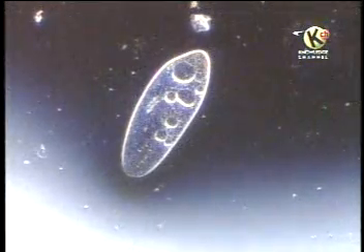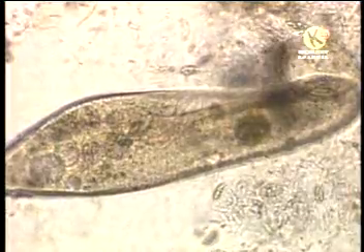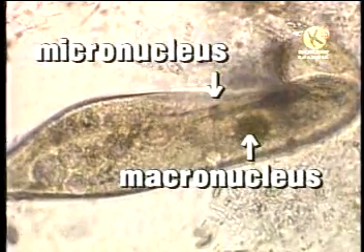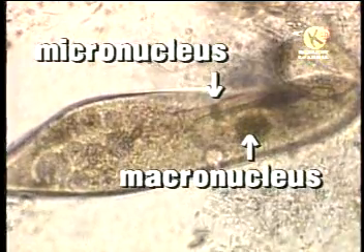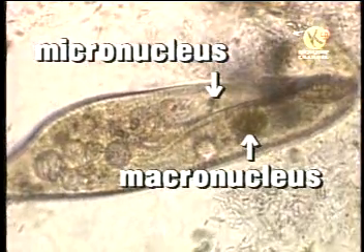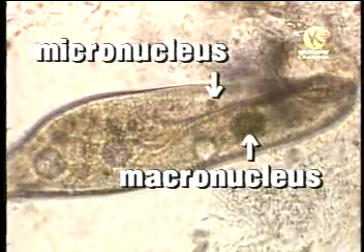Many paramecia have two nuclei within their cells. One is large and is called a macronucleus. The other, almost impossible to see, is small and is called a micronucleus. The micronucleus is important in cell reproduction and the macronucleus controls the cell's day-to-day functions.